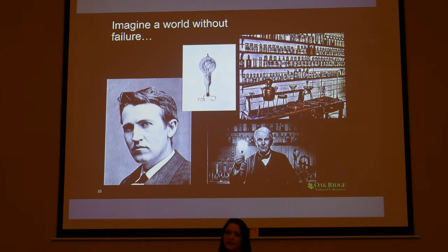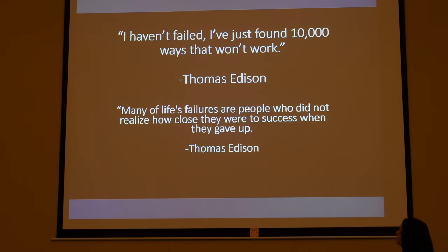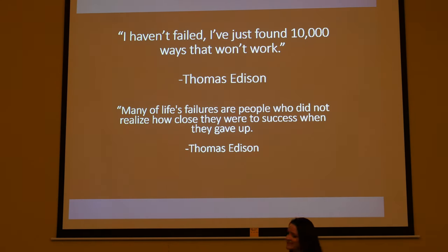Imagine what the world would be like without failure. Thomas Edison invented the light bulb that wouldn't burn itself out in 10 hours — before that, you'd have to replace the filament every day. He actually tried 10,000 different filaments before finding the one that worked. One of my favorite quotes is his: 'I haven't failed. I've just found 10,000 ways that won't work.' Another part of that quote is: 'Many of life's failures are people who did not realize how close they were to success when they gave up.' So failure is practicing for success.